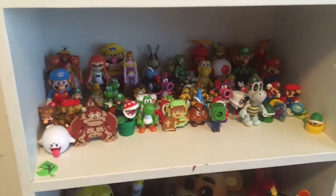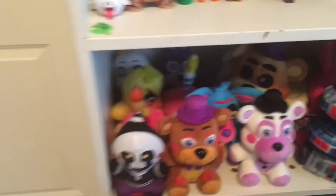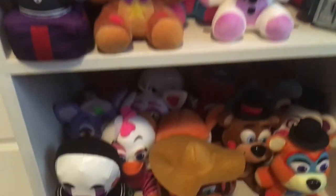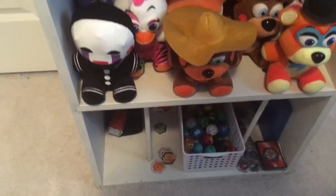And here's just my Nintendo figure collection — I also want to make it bigger. And here's my main man, Dry Bones, my favorite character to play as. Here's some FNAF plushies you see in the background of my videos, and that's Bakugan, an old game I used to play. I just never wanted to get rid of them because of sentimental value.